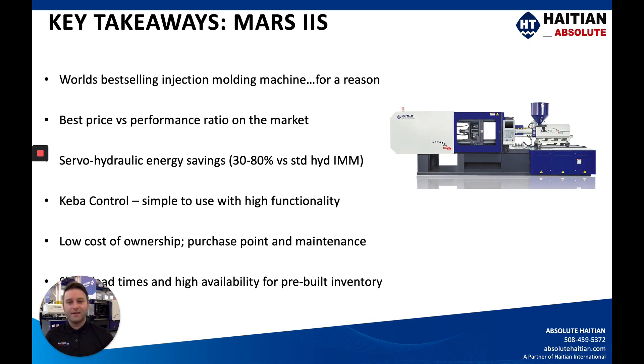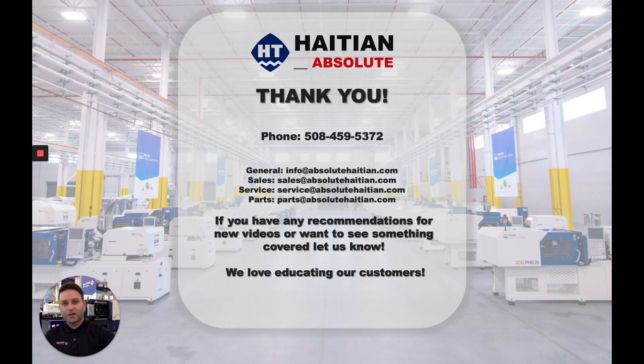I do want to stress how easy the Keba control is to use, yet how highly functional it is. I welcome you to join us for training classes or use our free software that goes through — in a PowerPoint format — all 72 screens and the key functions of the controller. Low cost of ownership when you buy it and down the road. We carry around 120 rolling-stock machines in the US, so please reach out if you need a machine. The Mars 2S is a great machine for the majority of products customers might be molding — reach out by phone or email, and thank you for sticking with us.